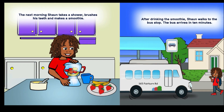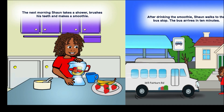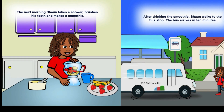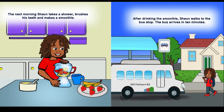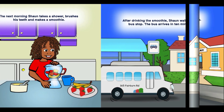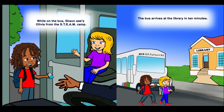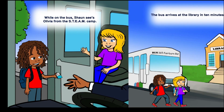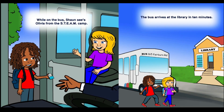The next morning, Sean takes a shower, brushes his teeth, and makes a smoothie. After drinking the smoothie, Sean walks to the bus stop. The bus arrives in 10 minutes. While on the bus, Sean sees Olivia from the STEAM camp. The bus arrives at the library in 10 minutes.